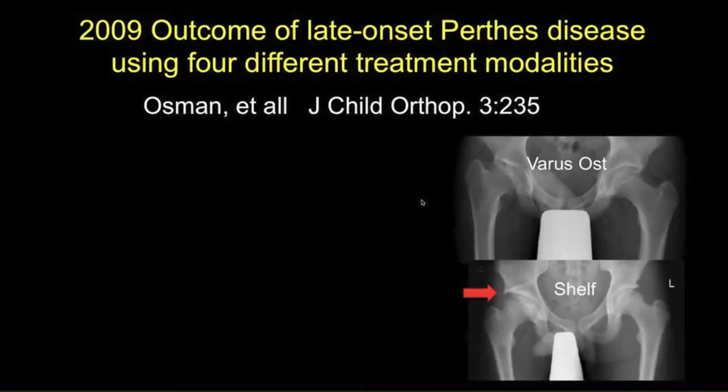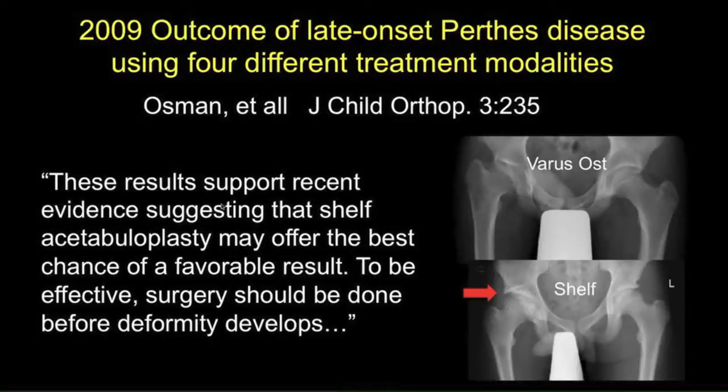Osmond et al. compared four different methods of treating Perthes disease with long follow-up: varus osteotomy, shelf, no treatment, or cast. They concluded that the shelf was the best procedure, and that it probably should be done early in the disease, before deformity developed.